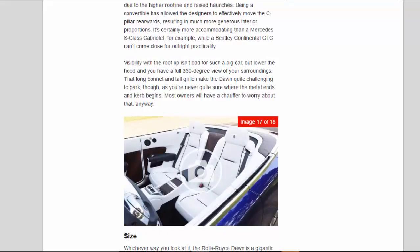It's certainly more accommodating than a Mercedes S-Class Cabriolet, while a Bentley Continental GTC can't come close for outright practicality. Visibility with the roof up isn't bad for such a big car, but lower the hood and you have a full 360-degree view of your surroundings. That long bonnet and tall grille make the Dawn quite challenging to park, as you're never quite sure where the metal ends and kerb begins. Most owners will have a chauffeur to worry about that, anyway.